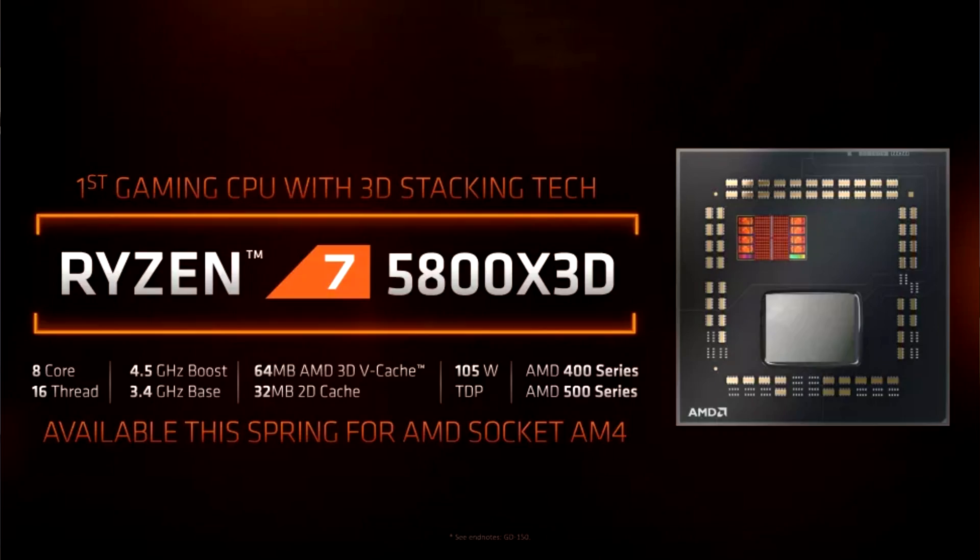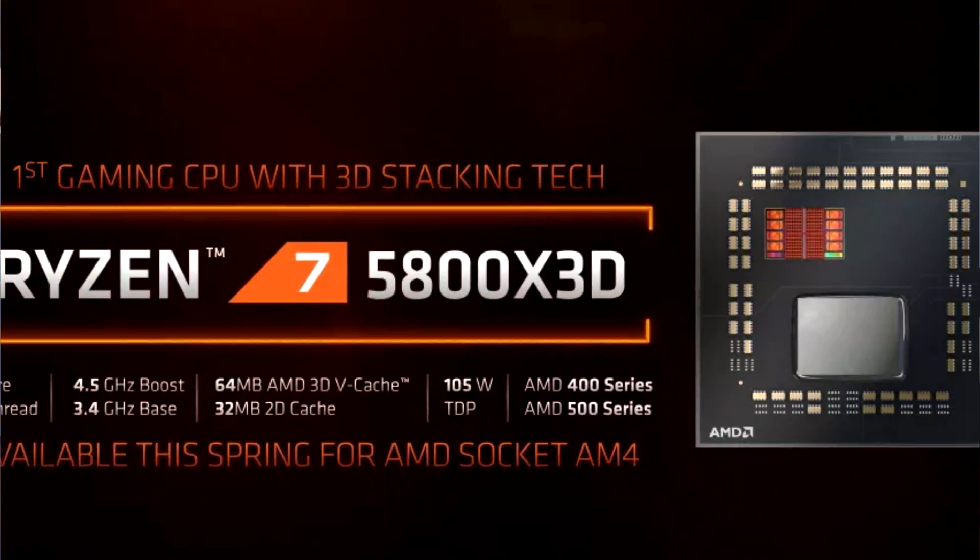It's going to be a Zen 4 CPU. They also unveiled the Ryzen 7 5800X 3D, which has 96 megabytes of L3 cache. Basically, what they're trying to do is what they've always done — AMD versus Intel, back at it again, smacking it out in the ring.